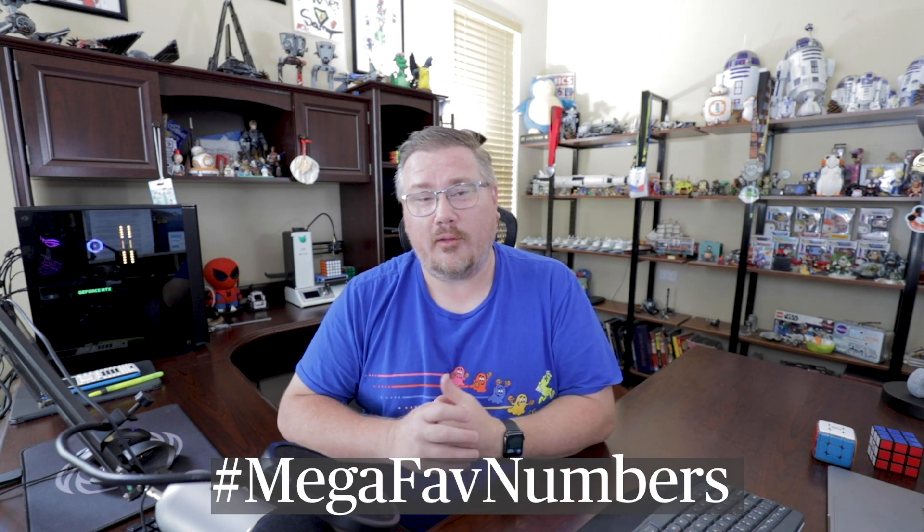Hi there. My name is Sam. I'm here to record a quick YouTube video regarding my mega-favorite number, which happens to be prime, but we'll get to that along with many other things.